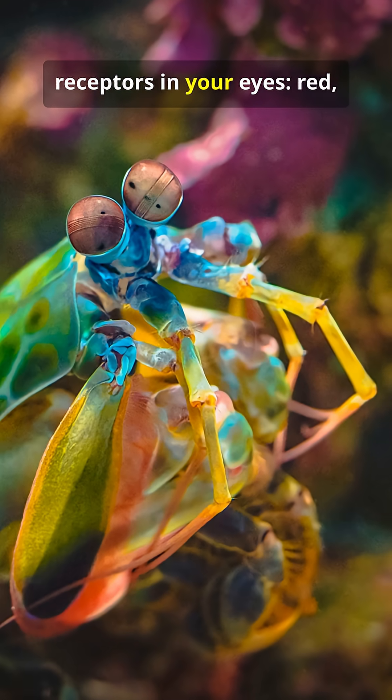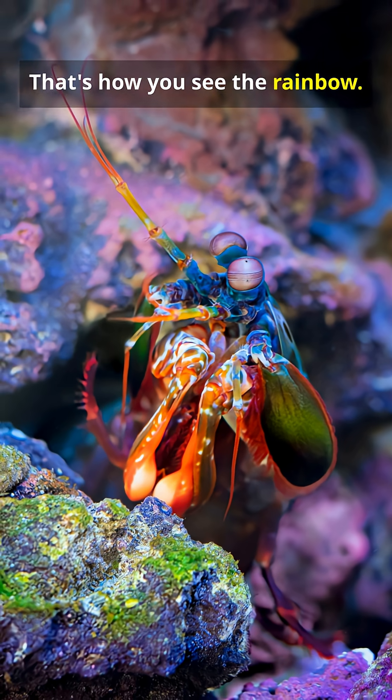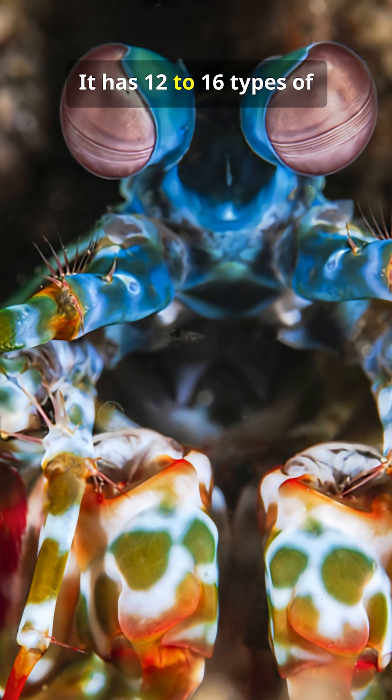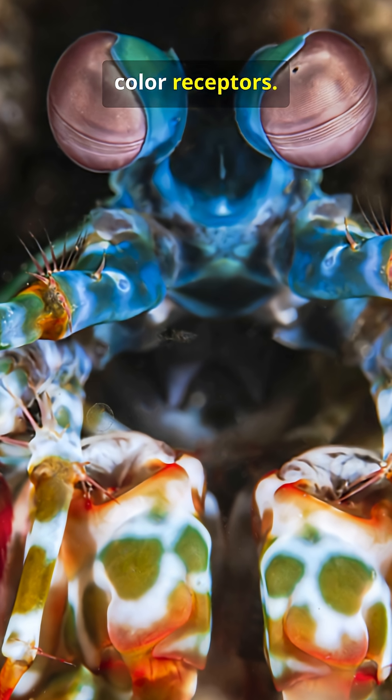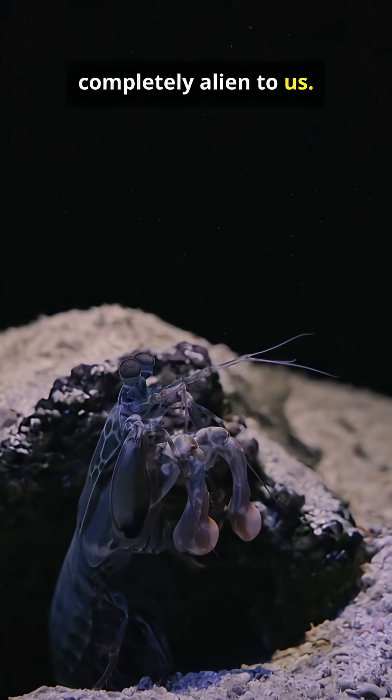You have three types of color receptors in your eyes: red, green, blue. That's how you see the rainbow. The mantis shrimp has 12 to 16 types of color receptors. Its world isn't just a rainbow — it's an explosion of light and color that is completely alien to us.